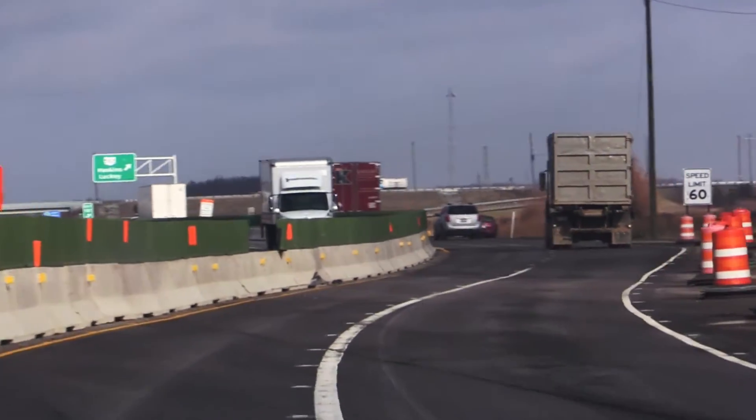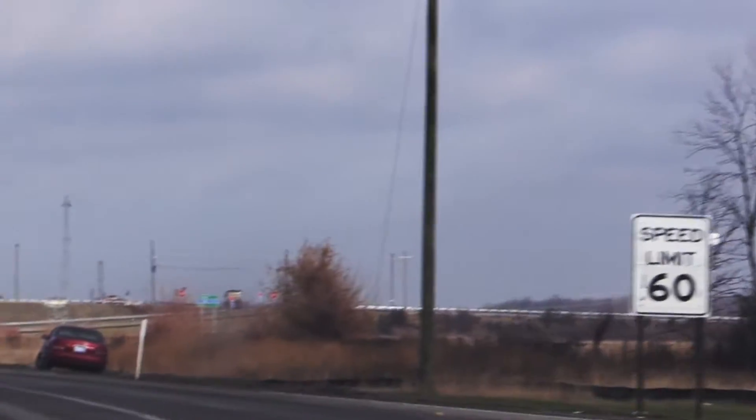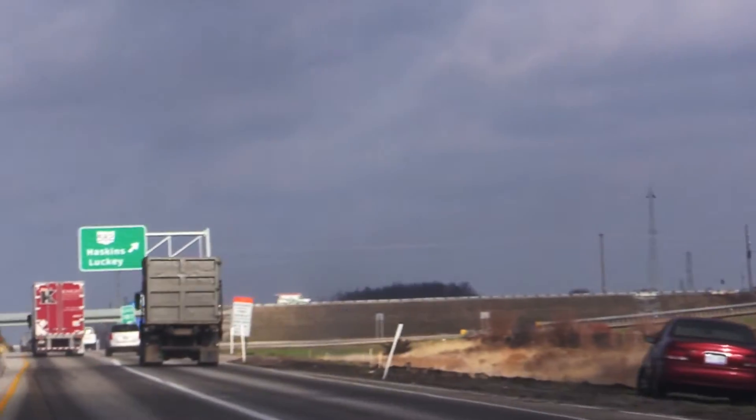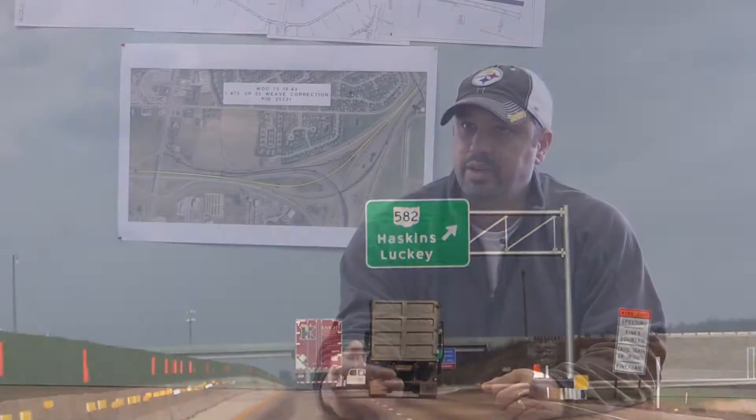Once we get to State Route 582, all four lanes of traffic — northbound and southbound — will shift to the northbound side of the road, separated by a barrier wall, until we get to I-475. At that point, traffic will cross back over and you'll have two lanes on the northbound side and two lanes on the southbound side.